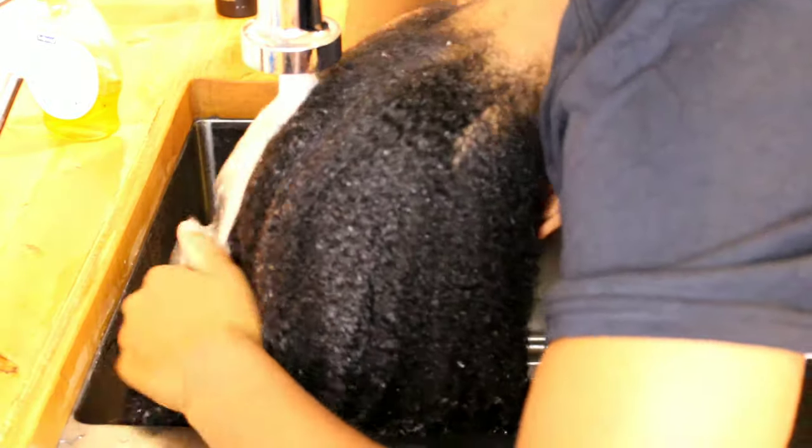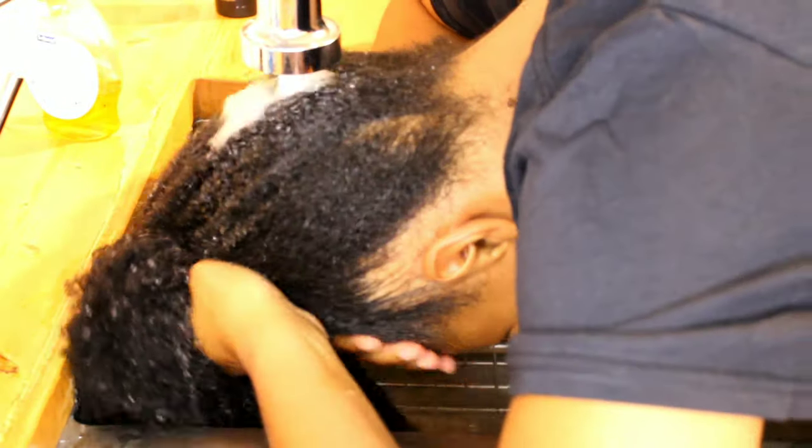For my own wash day, I pretty much do the same exact steps as Kalia — I wet my hair and wash with the shampoo, concentrating it mainly on my roots and edges.